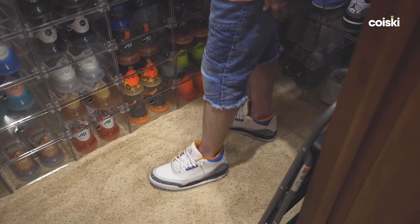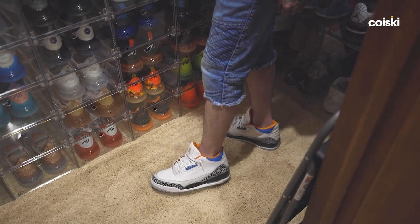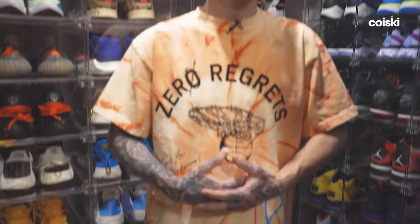I have on my Shoe Surgeon Westbrook 3s. They're slightly modeled after a pair he wore before he got his own model, which is one of my favorite unreleased samples out there.